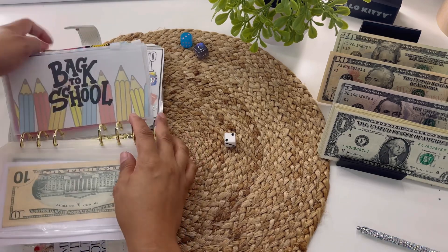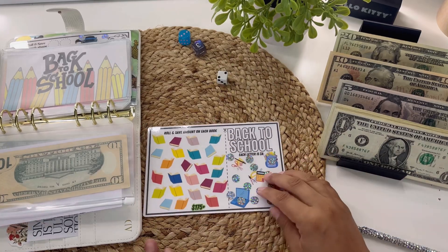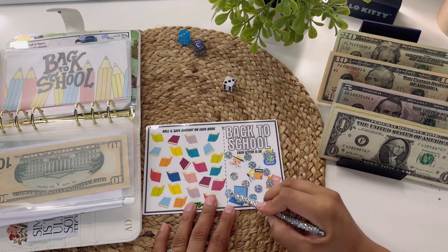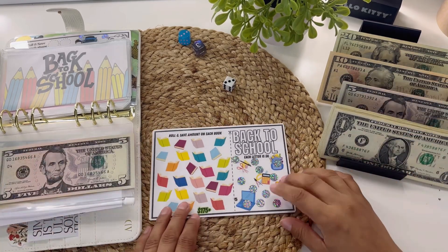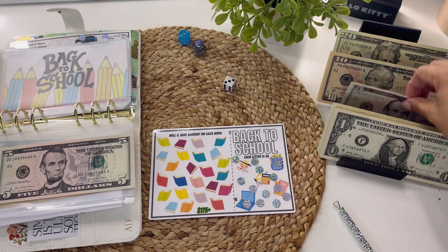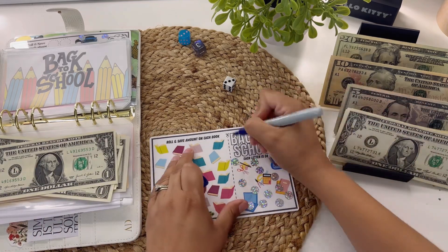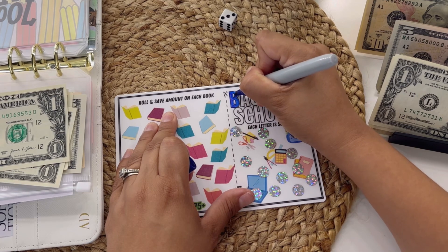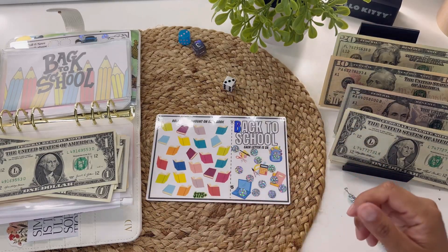Let's start with the Back to School one. This one is definitely a bigger denomination. I'll scratch off number three — one, two, and three — that's five dollars. And should I do a letter? Let's do a letter for eight — five, six, seven, eight. Let me color in a letter. I want to save for back to school for sure. My kids start in August and they grow — they need things, plus I want to get stuff for the teachers.